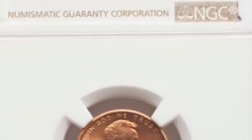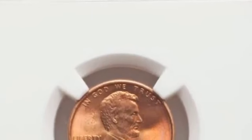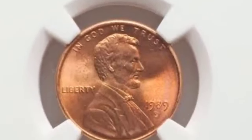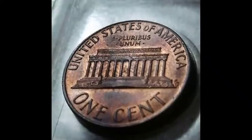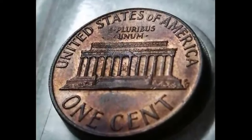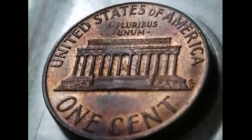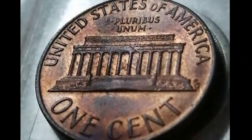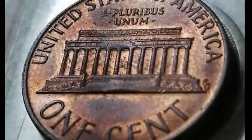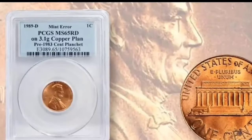Behind his back is the legend 'Liberty' and in front of his chest lies the mint year and the mint mark. Although the 1989 penny is largely made of zinc, its outermost surfaces are plated with 2.5% copper to ensure that trademark reddish coloring. The reverse tail side was designed by Frank Gasparro while he was still an assistant engraver at the mint.